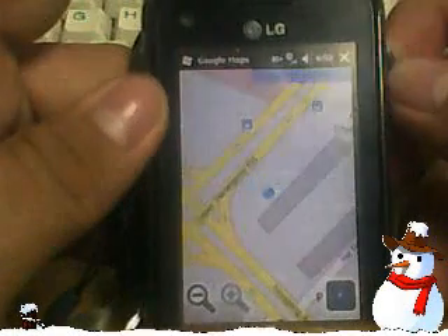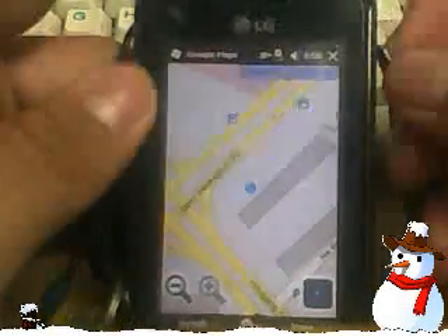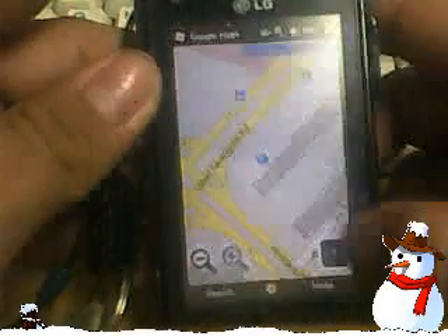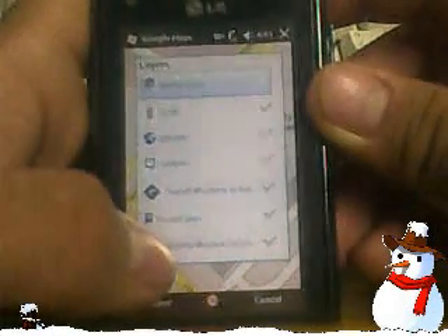This device runs on an assisted GPS, so it's using my internet connection. I have to use that. One thing I don't like — I'm going to go to the layers image and you can see the track.